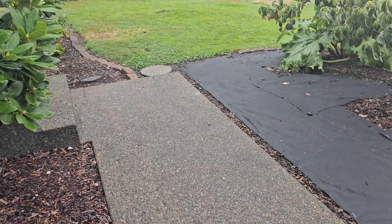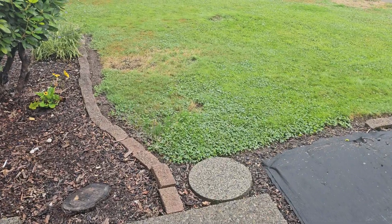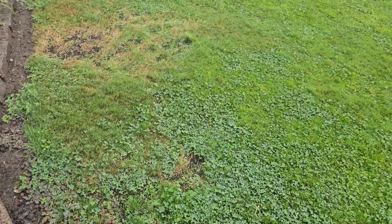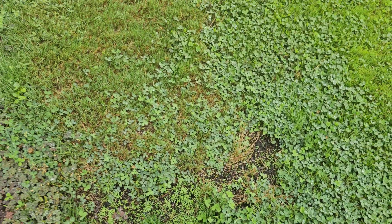Here's the progress of the white Dutch clover — I planted it 13 days ago and it germinated in 10 days. See that bare spot and all the little clover plants growing up in it.